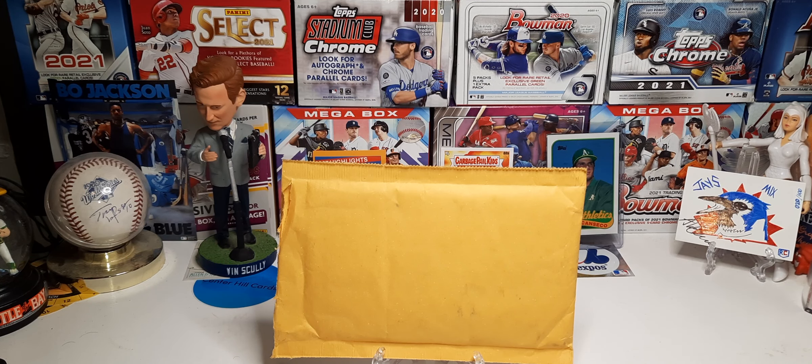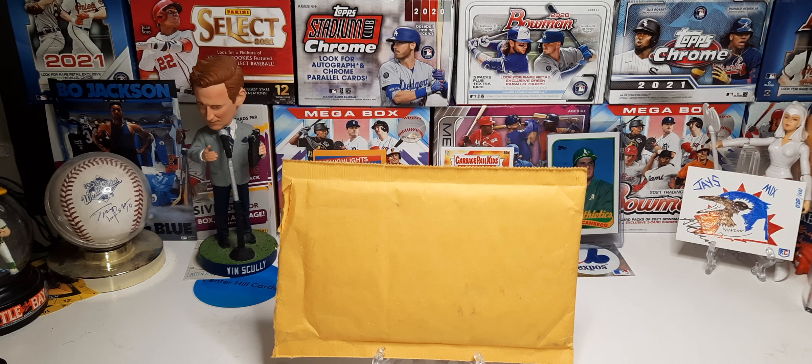Hey, what's going on guys? Back at it again with another video. Today I have something I wanted to share with you guys — actually two things. This is a mail day that I received; it actually took me eight months to get. It's coming from Panini. You know how Panini takes forever to get your reproduction cards back? I actually got a knock on the door and there it was — an envelope from Panini. I pulled the reproduction card about seven and a half to eight months ago, and I got two of them; I'm still waiting for one more. Panini finally came through — pretty crazy.